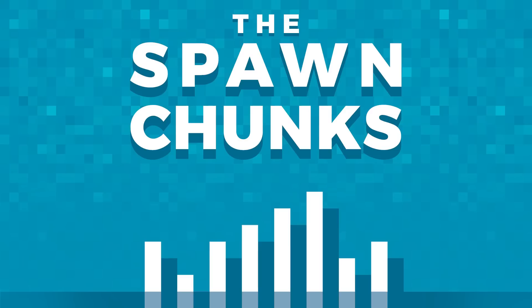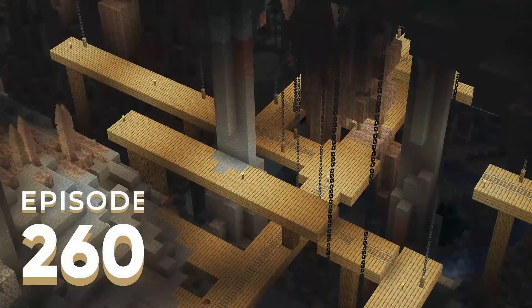Welcome to The Spawn Chunks, episode 260 for Monday, August 28th. Holy crap, where did August go? It's still 2023 but summer is evaporating. My name is Joel Duggan and joining me as always is my friend Johnny, but you may know him better as Pixel Riffs on the interwebs. He's trying to make the most of summer by going on a cycling trip next week, so you may be hearing something completely different in the co-hosting chair next time around.